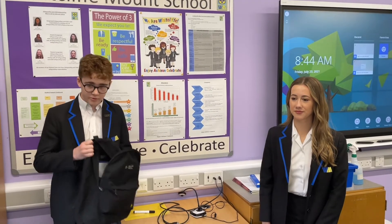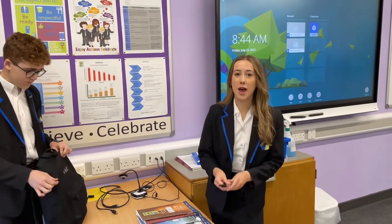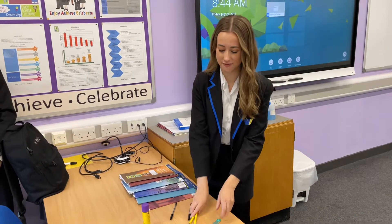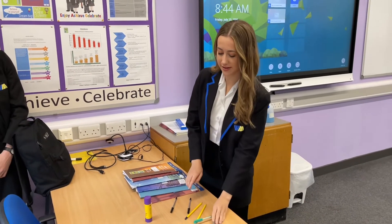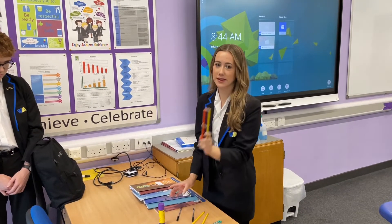Every day when you come to school, you'll need your bag and in that you'll need your planner, which contains your timetable. You'll also need your books for the day, a pen and a spare, a pencil and a spare, two green pens, a rubber, a glue stick and some pencil crayons. The full list of equipment can be found on the website.